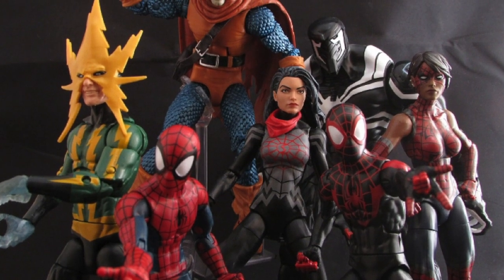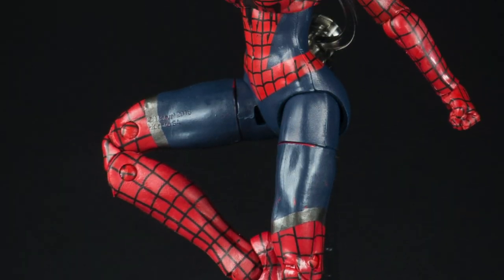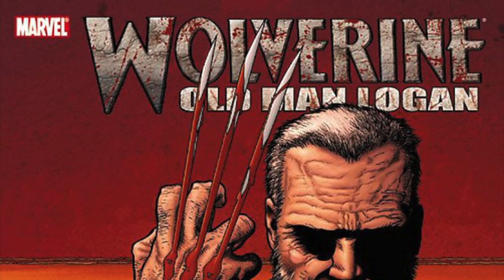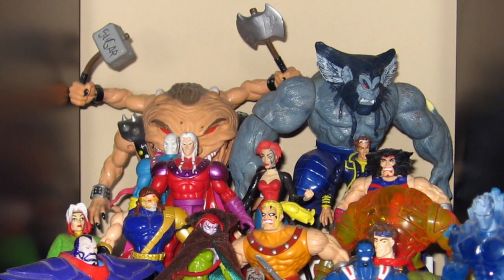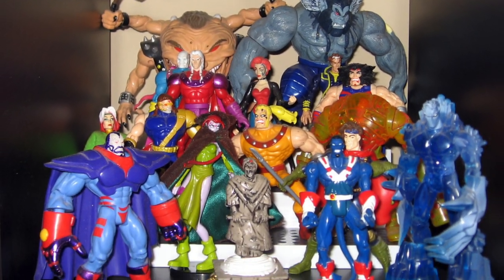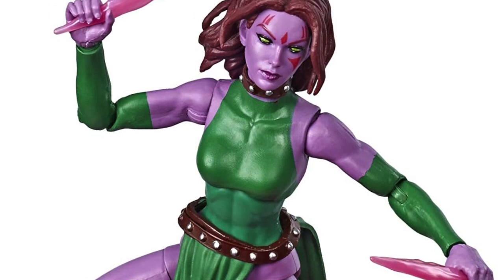Number 72: The Venom Space Knight wave saw the debut of Ashley Barton, aka Spider-Bitch, making her the first character to appear from the Old Man Logan story. Number 73: After a 12-year absence, the Age of Apocalypse quietly sneaked back into the Legends line with the inclusion of Blink in the Caliban wave.